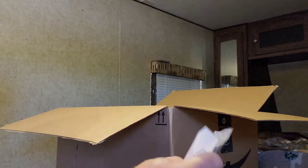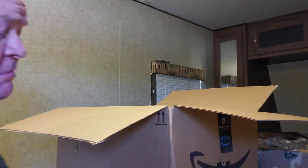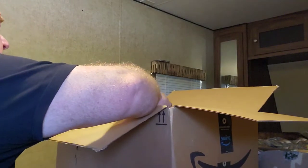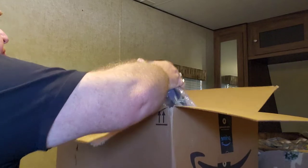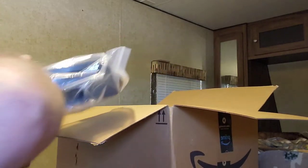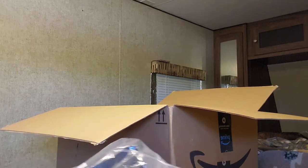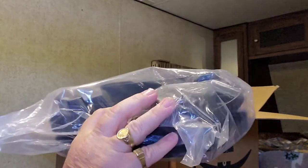More COVID-19 masks — or as I like to call them, fall-in-line-with-the-government masks. And these are, I think, baby feeding trays. I know exactly where these are going.